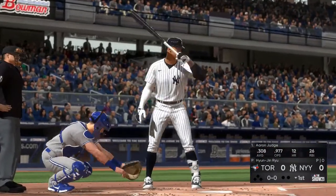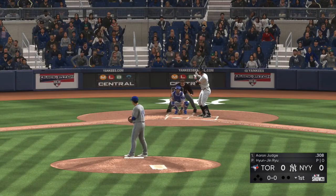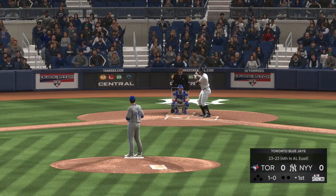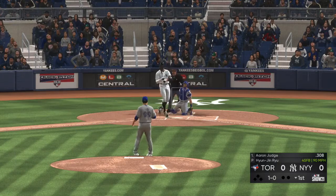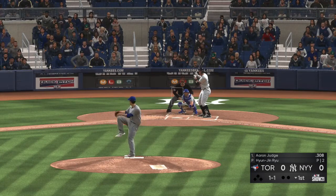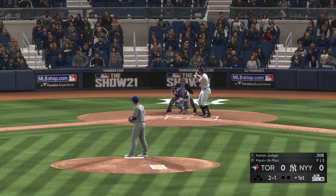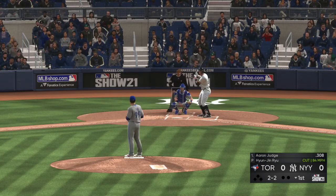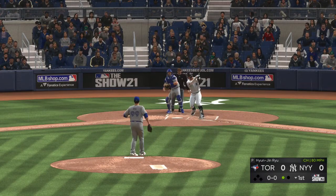Here is Aaron Judge. He'll lead things off here in the bottom half of the first for the Yankees — the right fielder, Aaron Judge. First pitch, count goes 1-0. Two balls and a strike down to the Yankees' leadoff man. Over at the knees, and that's the second strike. And a changeup swung on and missed for the first out.